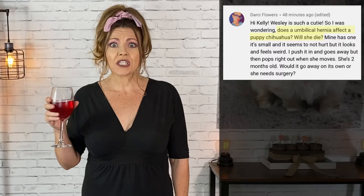Viewer Darcy Flowers asks: does an umbilical hernia affect a puppy Chihuahua? Will she die? That's an excellent question Darcy, because umbilical hernias are fairly common in Chihuahuas and some other dog breeds. So I know there's a lot of other people who might be asking the same, so in this video I'm going to give you my experience with umbilical hernias and the best way to deal with it if your sweetie pie has one.